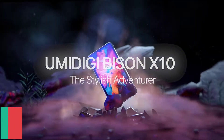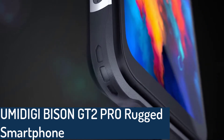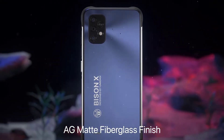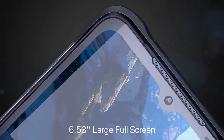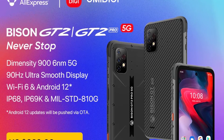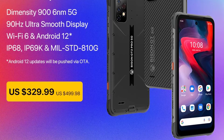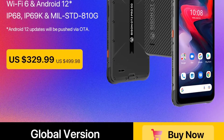Number 3: UMIDIGI Bison GT2 Pro rugged smartphone. The Bison GT2 Pro 5G comes with a pleasantly rounded metal frame decorated with rubber elements intended to absorb forces in the event of a drop. The back is relatively flat. The display is 6.5 inches offering FHD resolution. It is an LCD display with a refresh rate of 90Hz for a smoother display, a touch sampling rate of 180Hz, and Wi-Fi 6 support.